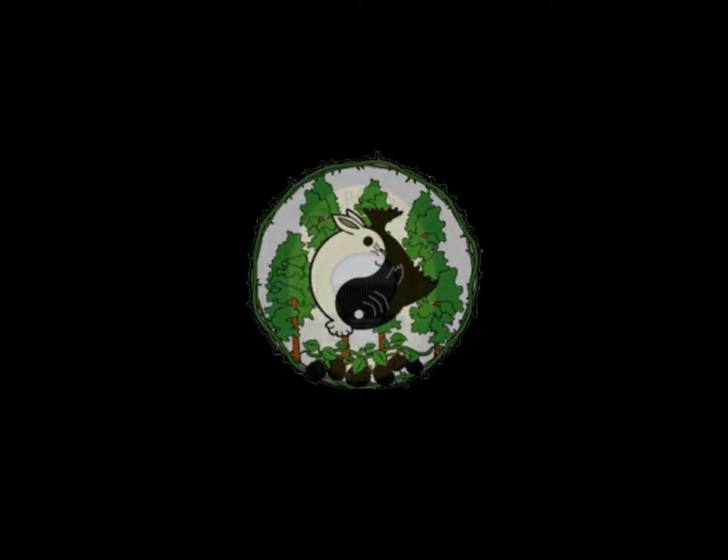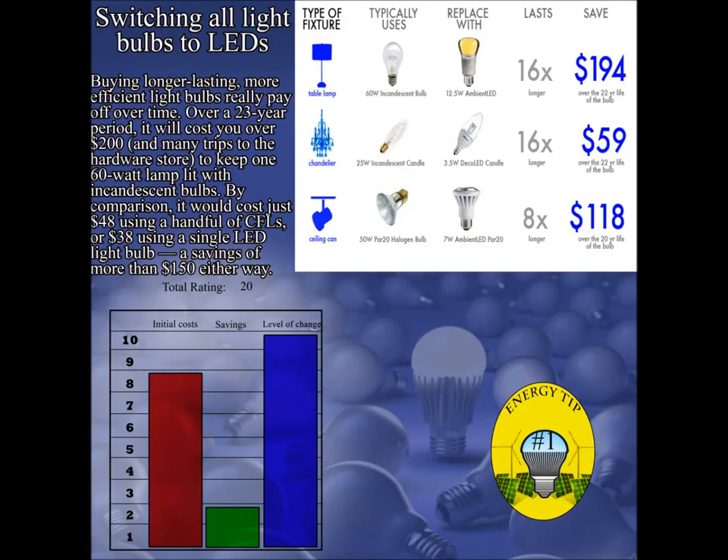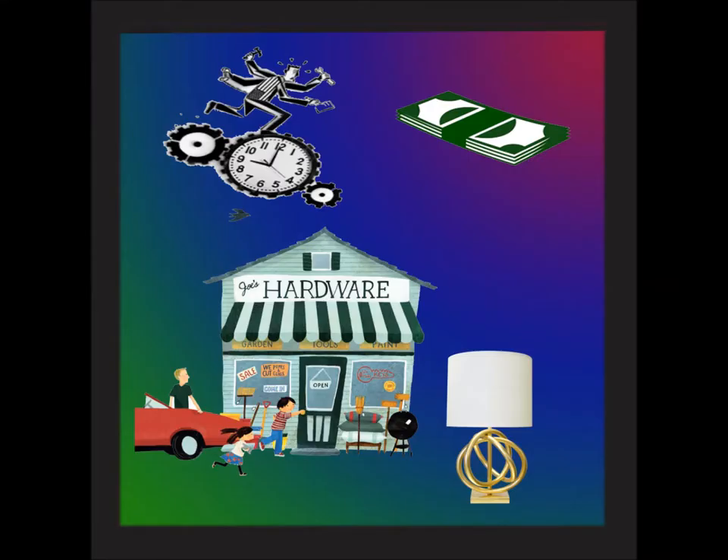Today's tip: change out your bulbs for LEDs. As you can see, buying longer-lasting, more efficient light bulbs can really pay off. Over a 23-year period, it will cost you over $200 and many trips to the hardware store to keep one 60-watt incandescent bulb lit.